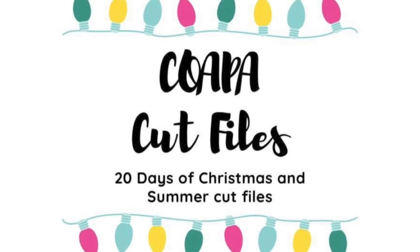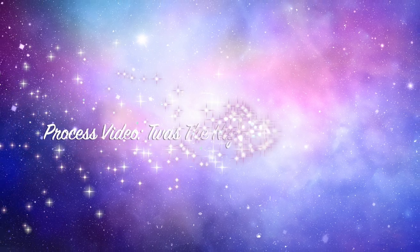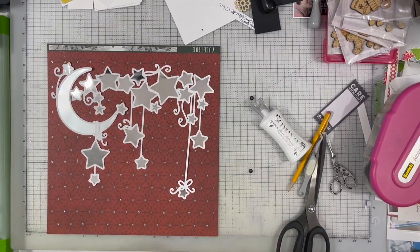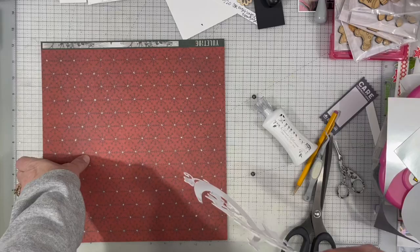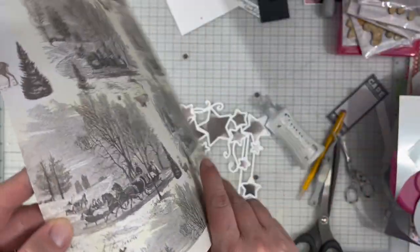Hi, Janet Fritz here for Galaxy Girl Creations. Welcome to my channel and to the last day of Confessions of a Paper Addict's 20 Days of Cut Files. I am a day late in posting this, so my apologies for that. There will be a list of links down below of the other people who had videos out on the right day, so if you want to go check those out you are more than welcome to.